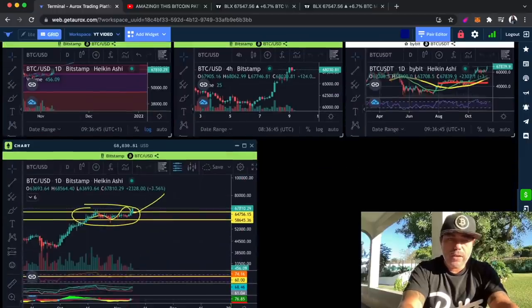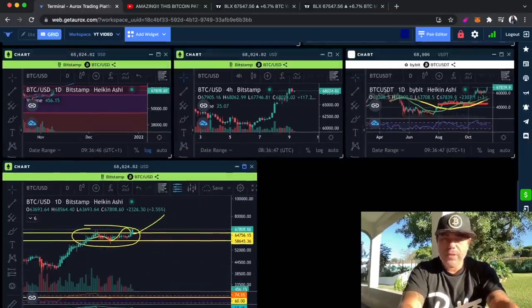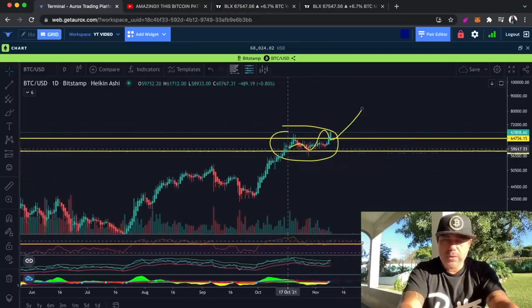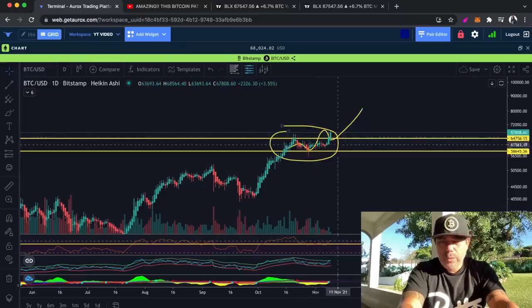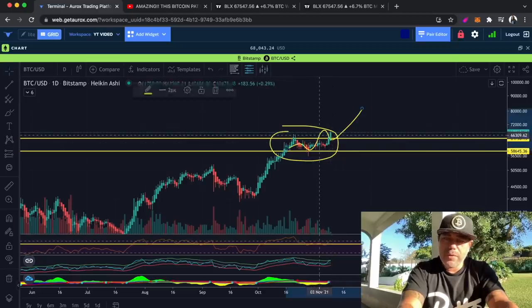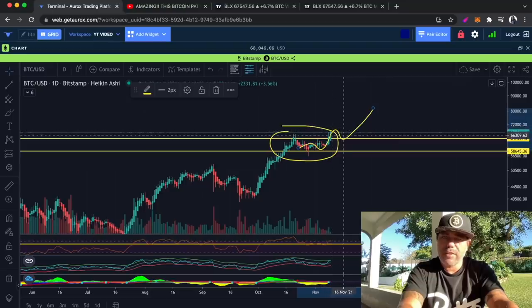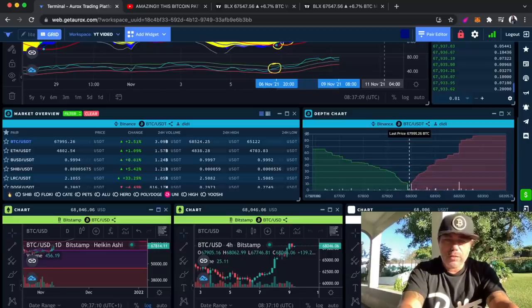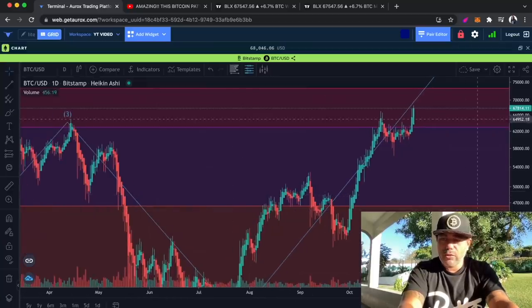Let me quickly check — because that's the beautiful part of Oryx — how this one did. This is the one I put on about a week ago. At that moment I told you we will go up, down, and we will break it, maybe retest it. We are kind of on track — we are breaking now, so it all happened a little bit later. You can see now we break it; if we go up, we may retest that level again before we completely explode.